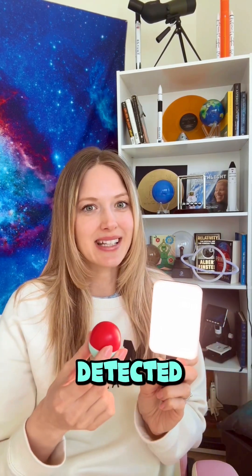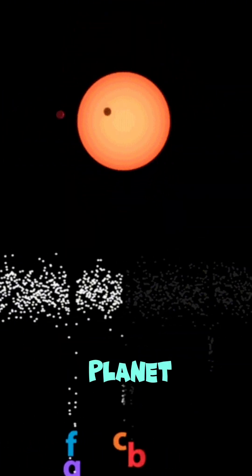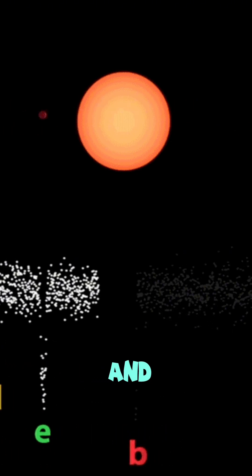When a planet passed in front of its star, even though we couldn't see the planet itself, Kepler detected a tiny dip in the brightness. By measuring how often and how much the light dimmed, scientists could determine a planet's size, orbit, and even its atmosphere composition in some cases.